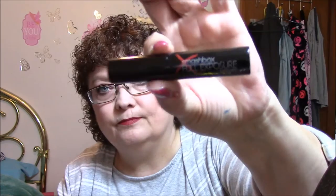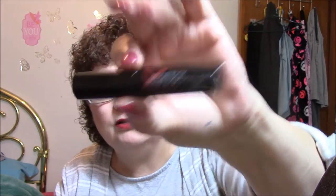Smashbox Faux Exposure Mascara — deluxe trial size, I assume.